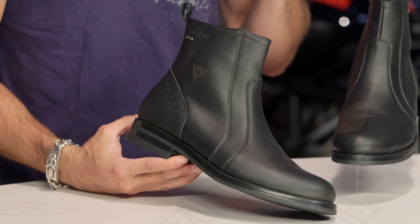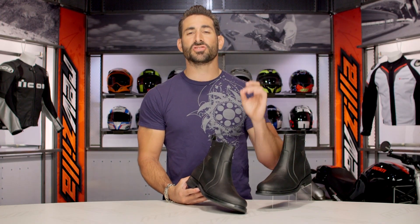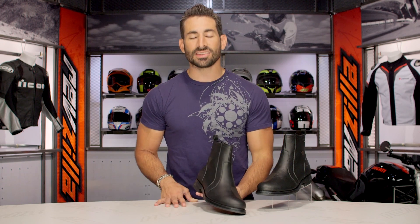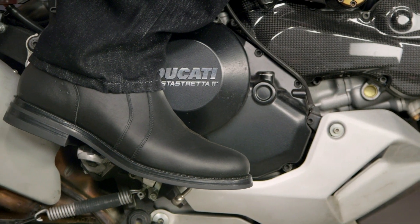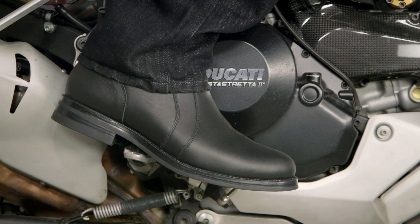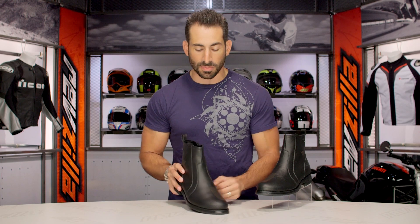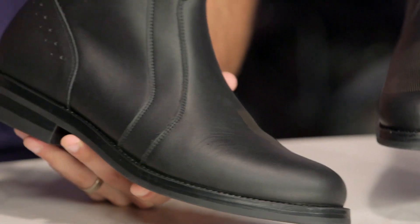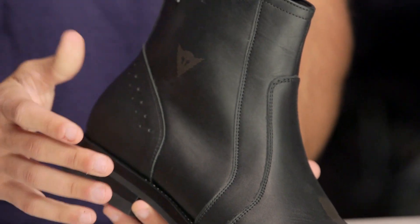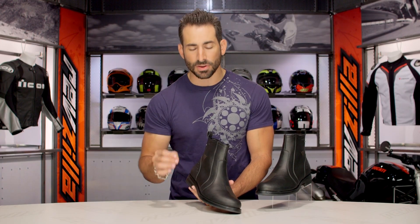Here's the beauty: if you're commuting to work, walking to work, riding to work, on a scooter, if you have jeans or slacks on, these are going to look great and no one's going to know you're wearing a moto boot. So if you want to be incognito with your two-wheeled affliction, you can rock these out and they're going to have tremendous style. They're going to be pretty flexible — a 6 out of 10. You can wear them all day long and you're getting premium full grain cowhide.